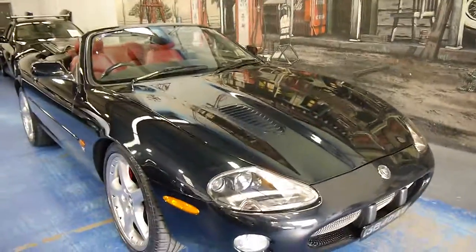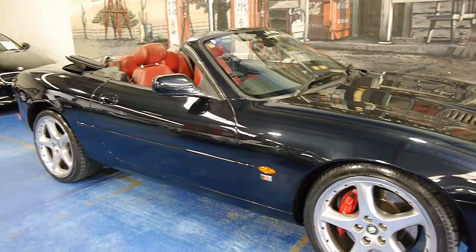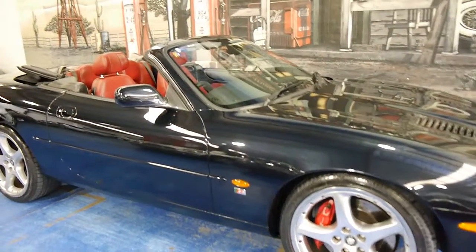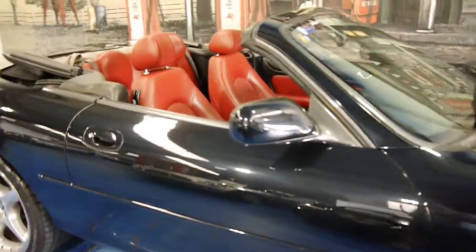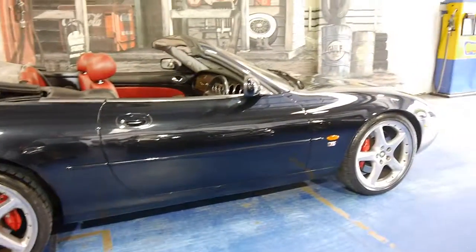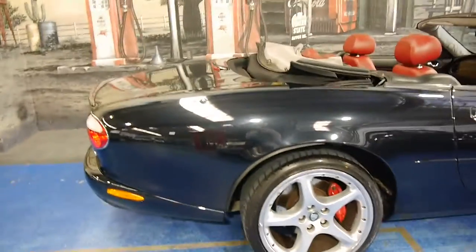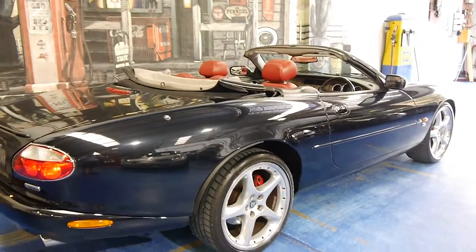We think it represents excellent value for money. We're starting to see these convertibles with over 200,000 kilometres, and it's hard to find one in good condition like this. It's registered until August 2015. If you've been looking for one of these, there's probably no other Rs like this for sale at the moment, or if there is, maybe only one or two. We definitely think you should come in, have a look, and take it for a drive — you're not going to be disappointed. We think it's absolutely fantastic.